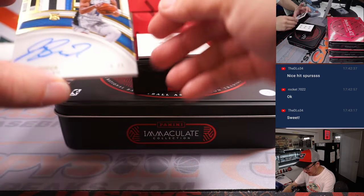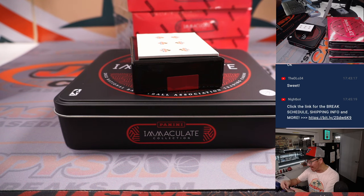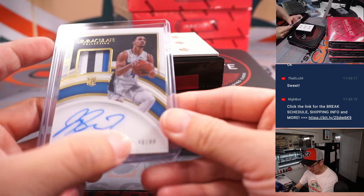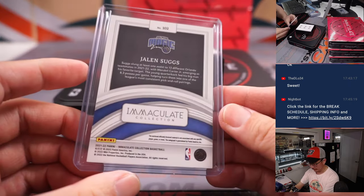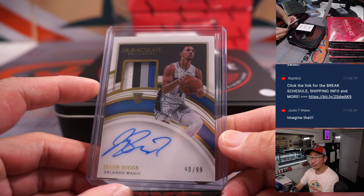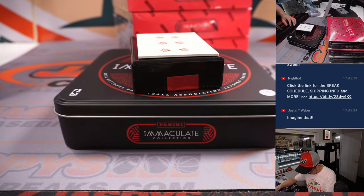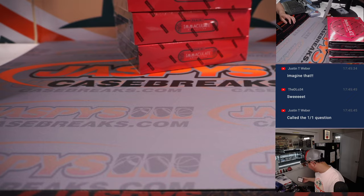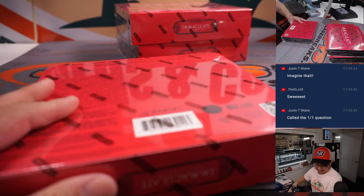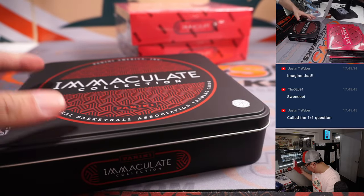The one on the bottom here is another one for Orlando — nice Jalen Suggs RPA, great patch, nice on-card autograph, 90 out of 99. So that goes to the Orlando number block — Orlando 0, and that is for D-Lo. Nice, Daniel. Justin was talking about that one-of-one a little bit earlier, and got himself a one-of-one. That's how you do some research — we talked about how to price one-of-ones, see what different strategies there are.